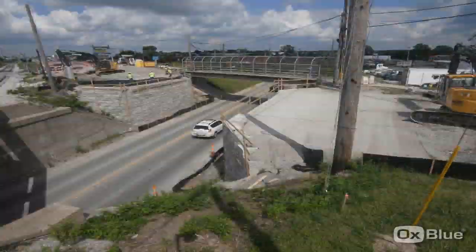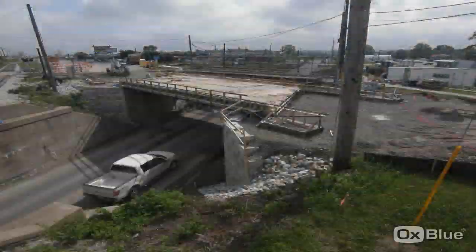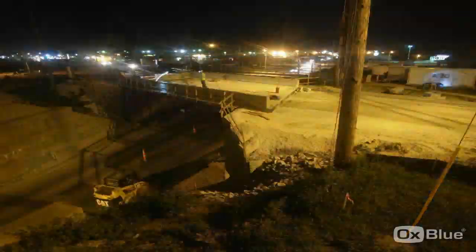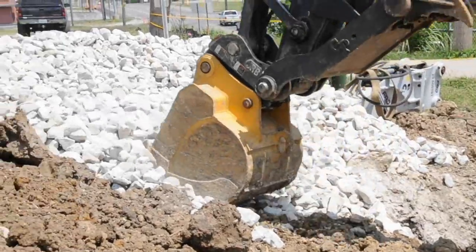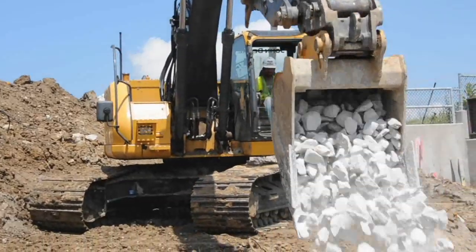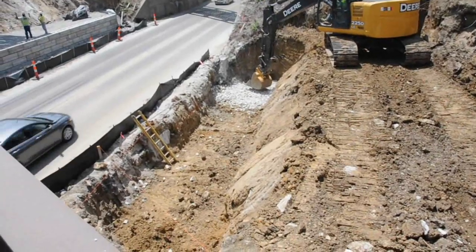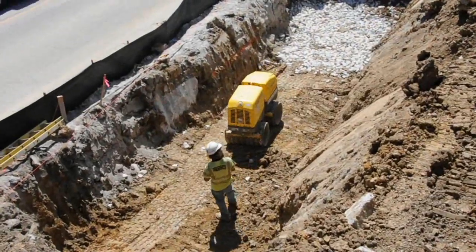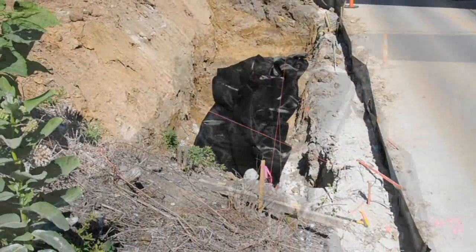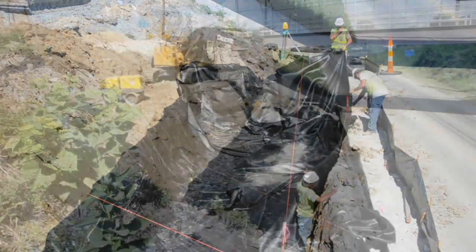Contractors can be in and out in a much faster time frame. In our particular case with Route B, because of the amount of traffic and the road closure we were dealing with, that allows a contractor to get in and get out a lot quicker, which minimizes the impacts to the traveling public. This GRS structure in Columbia is the first structure built on a state highway in Missouri. It's been used in numerous locations throughout the United States and it's just one more tool we can add to our toolbox in addressing the great needs for bridge repairs here in Missouri.